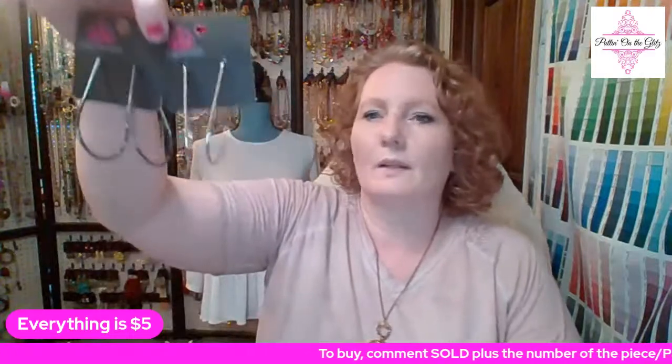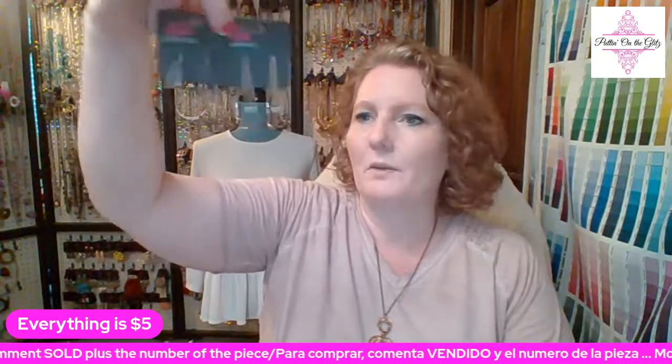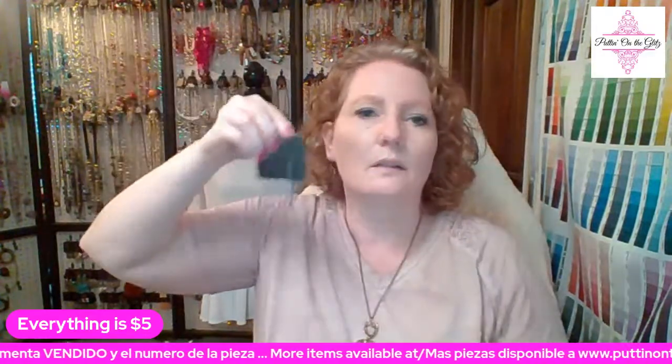Number twenty-two — I have in two colors and two of each remaining. These are called City Curves in black and in silver: teardrop-shaped polished metal hoops in black or in silver. City Curves — silver or black, two pairs of each available — number twenty-two.